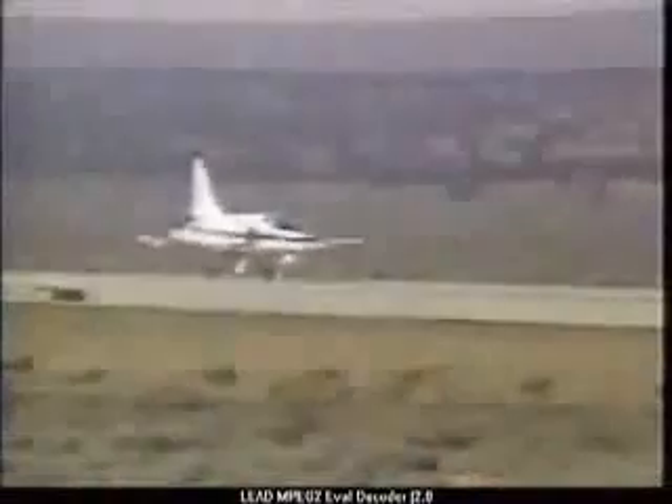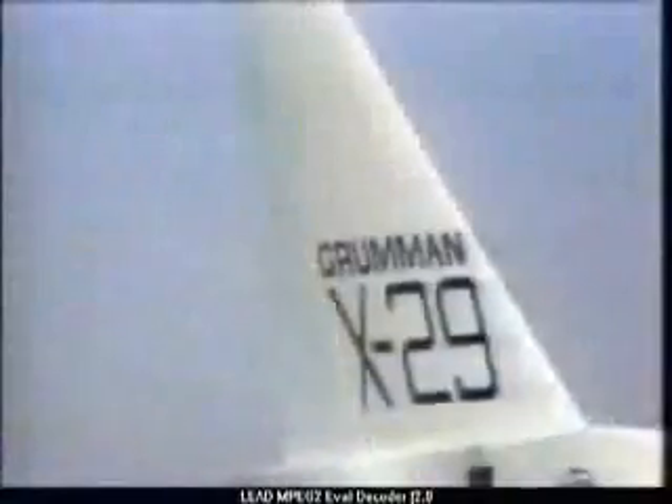In 1942, German aerodynamicists speculated that an FSW would be more efficient than straight or swept-back wings. So they built the Junkers 287 jet bomber to prove the theory, but found that at high speeds, forward-swept wings tend to break away.